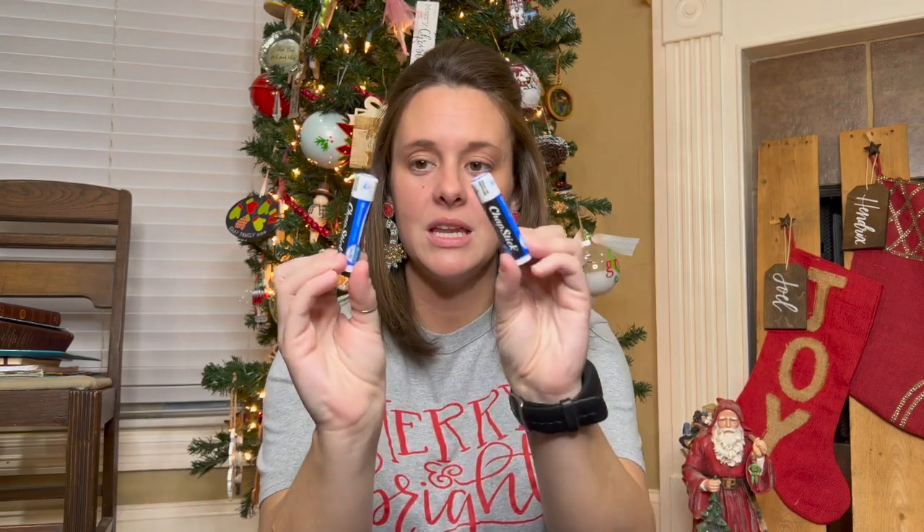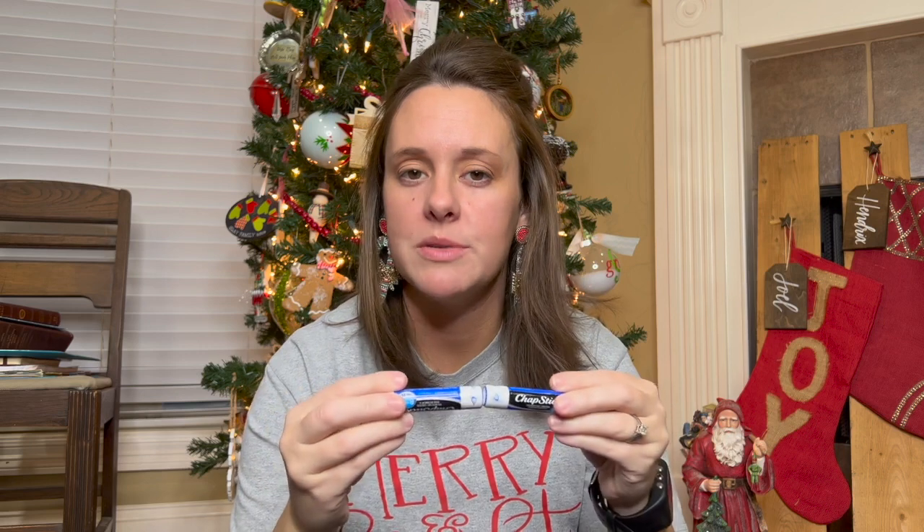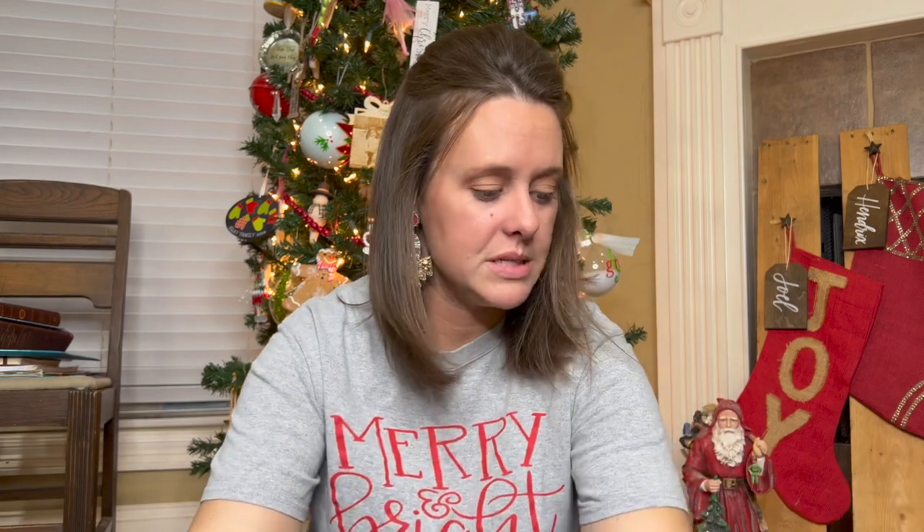They are both getting their own chapsticks. These will probably be things we encourage them to put in their daily carry fanny packs as well — I didn't think of that before, but we'll probably tell them to just have those all the time.